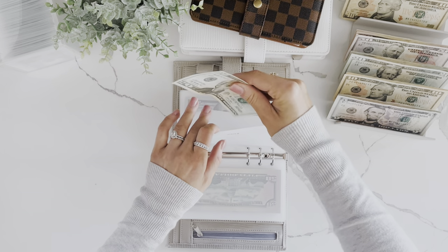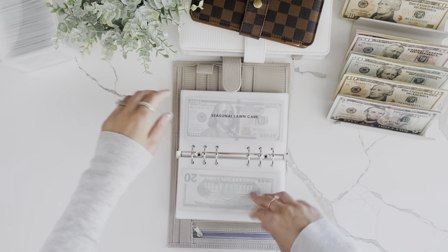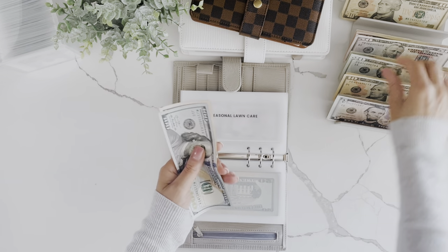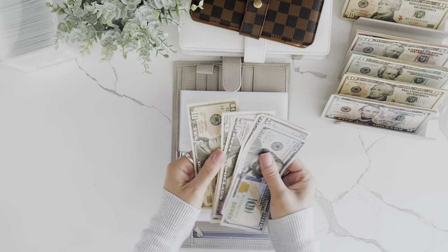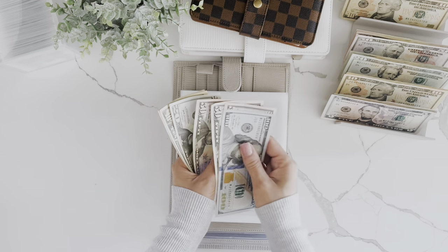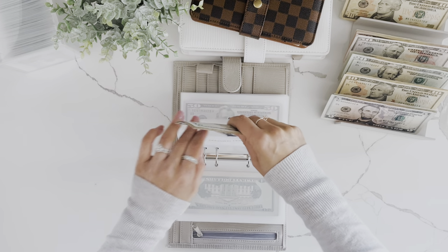Nails is getting $20. I like the walls to stay super neutral so anything I decide to do looks nice. Seasonal lawn care is getting $25 this week, now at $285 in seasonal lawn care.